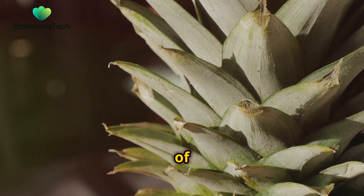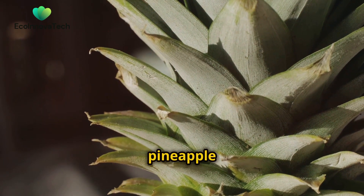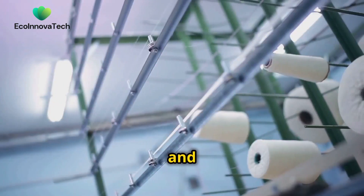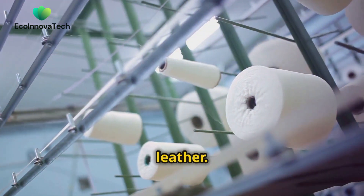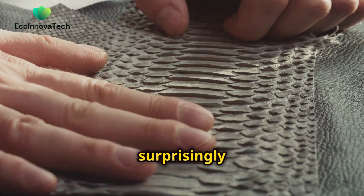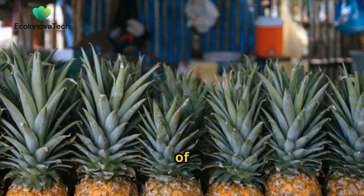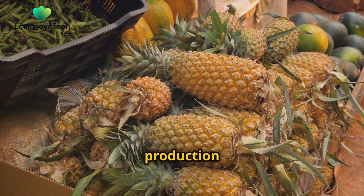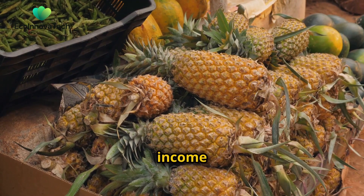The process of creating Piñatex begins with the extraction of fibres from the pineapple leaves. These fibres are then processed and felted into a non-woven textile, resembling a natural leather. The resulting material is soft, durable and surprisingly versatile. By utilising a by-product of the pineapple industry, Piñatex production reduces waste and provides additional income for farmers.